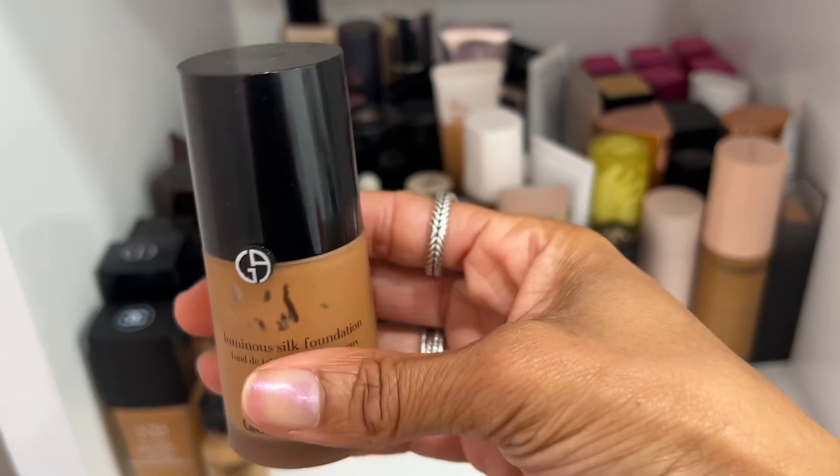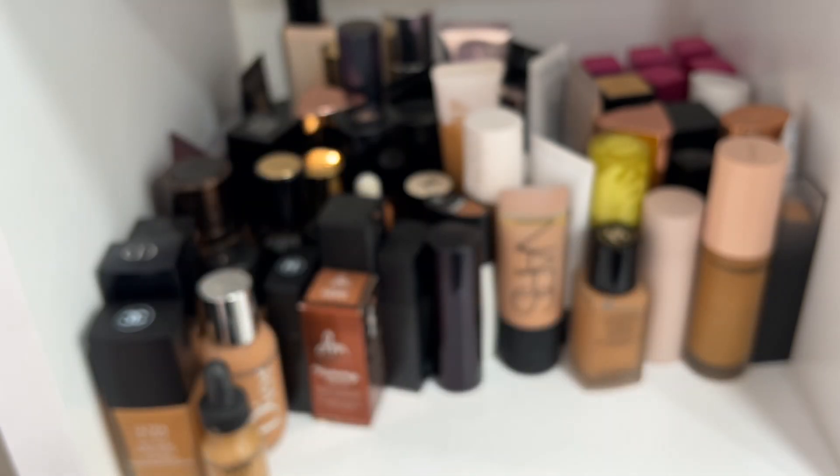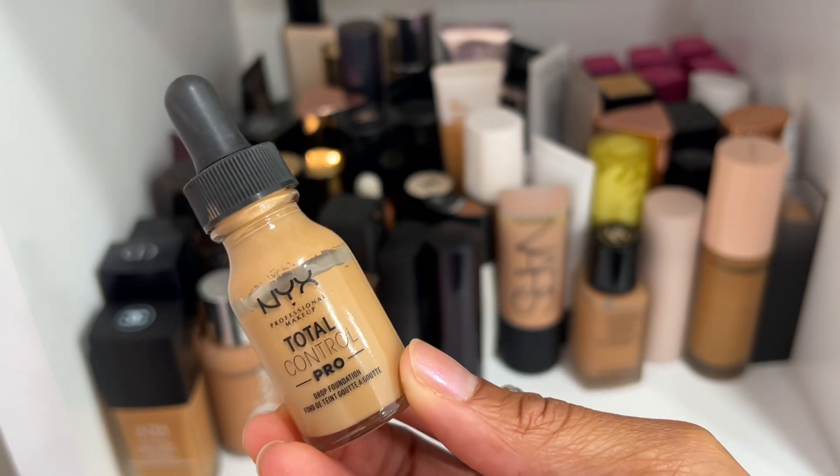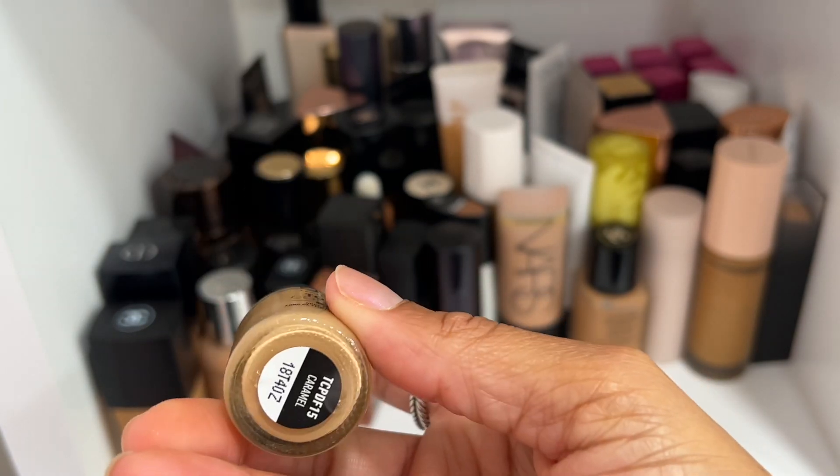Luminous Silk — absolutely keeping it. Shade 8.75. Where do I begin? Everybody needs a little Luminous Silk in their life — definitely one of my all-time favorite foundations.